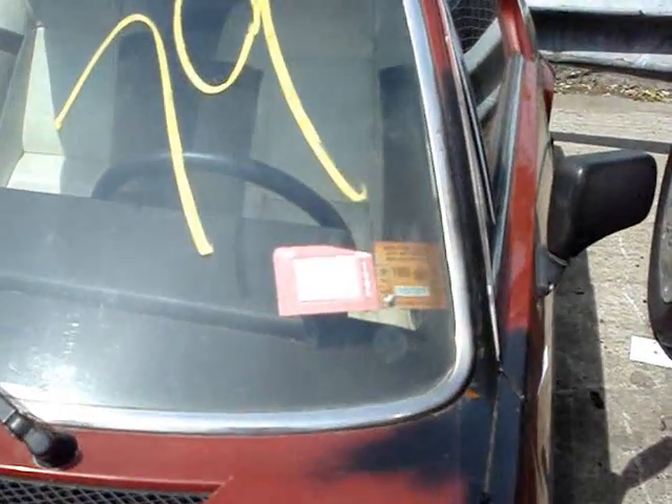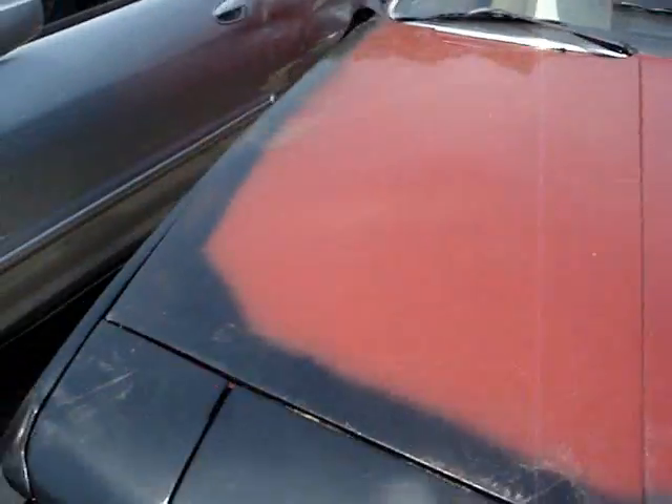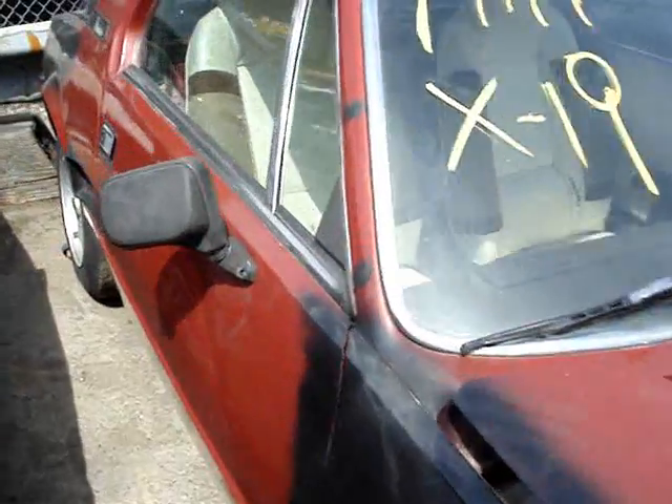The car's not in too bad of shape. Look at the old stickers on it from 1985 and '86. It's primed up. Everything seems to be here.